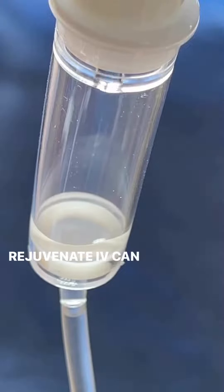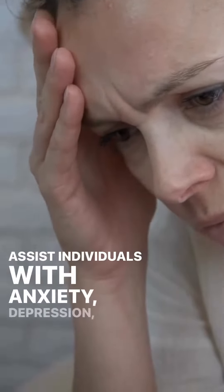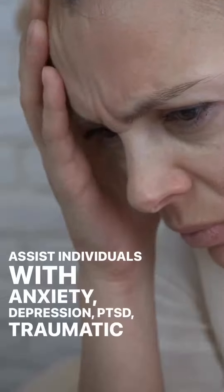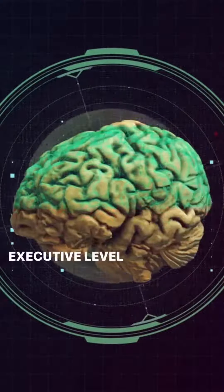Rejuvenate IV can be used in combination with our nutrient IVs to assist individuals with anxiety, depression, PTSD, traumatic brain injury, neurological diseases, and problems with executive level functioning.